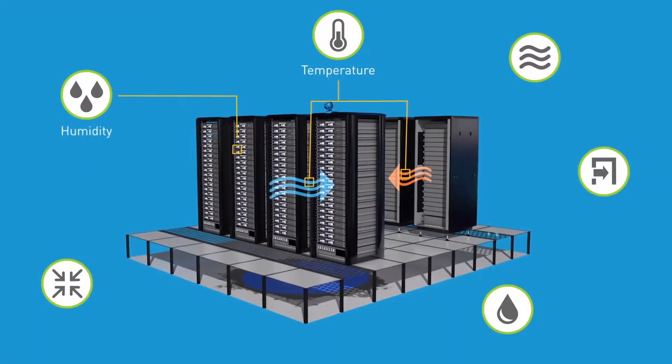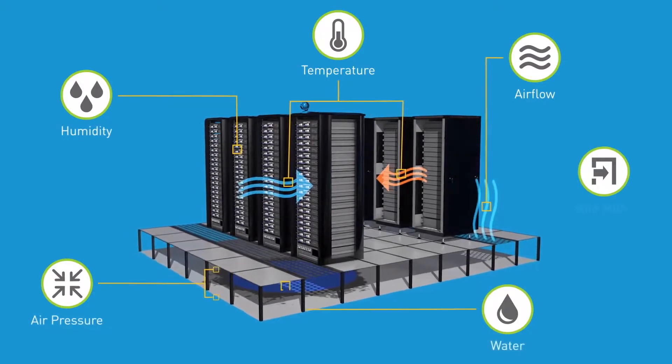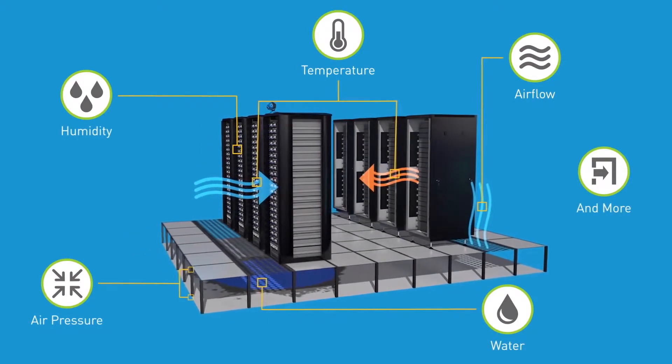Optional sensors for temperature, humidity, airflow, air pressure, water, and more help to safeguard mission-critical equipment.